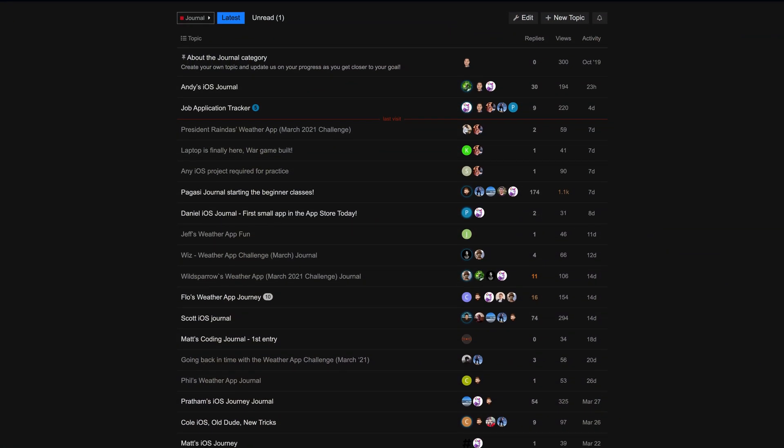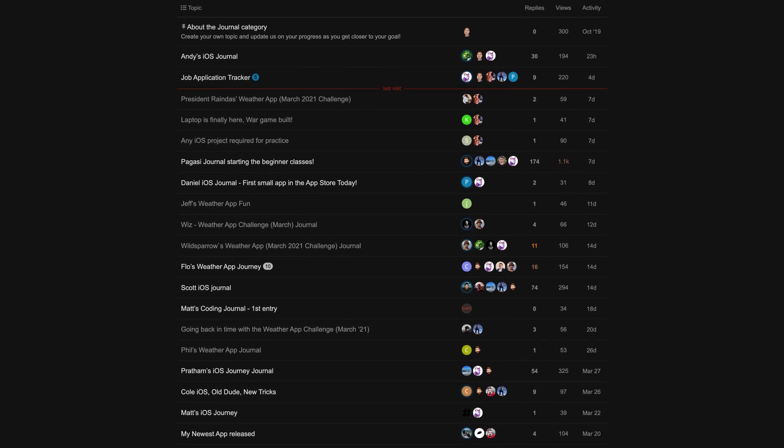If you have no idea what I'm talking about, last month in our Code Crew forum we issued a challenge to anyone to build a weather app that connects to a weather API. We didn't give any guidelines whatsoever or instructions on what to do — all we did was issue a set of requirements that your app had to fulfill. And boy, did you guys pull through. I think your apps turned out even better than the sample app that we showed.